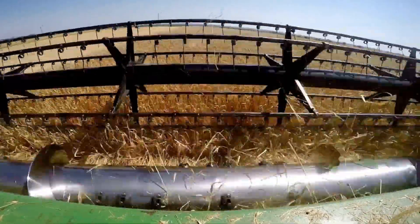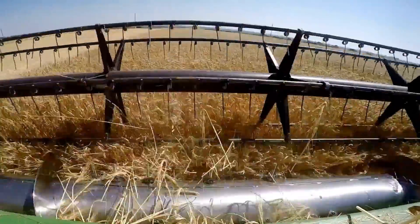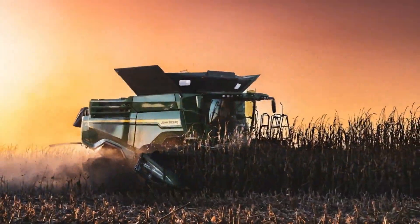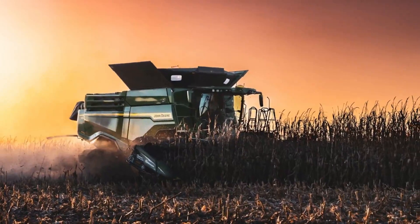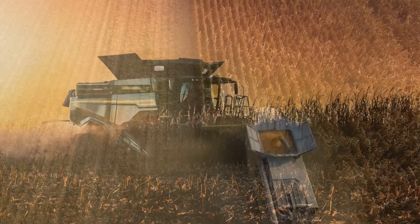The X9 also offers improved visibility through wider glass panels and boasts advanced automation capabilities, including the Starfire 6000 receiver and auto-track guidance system, facilitating convenient monitoring and controls for operators.